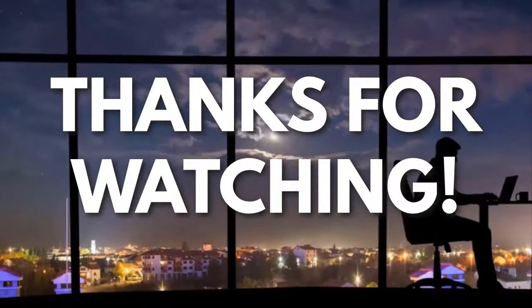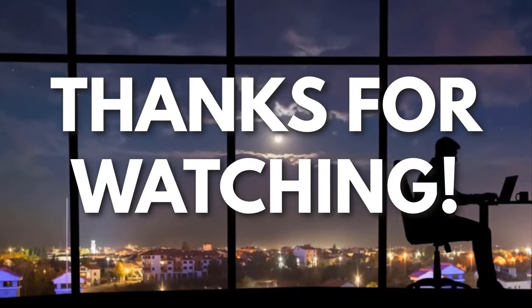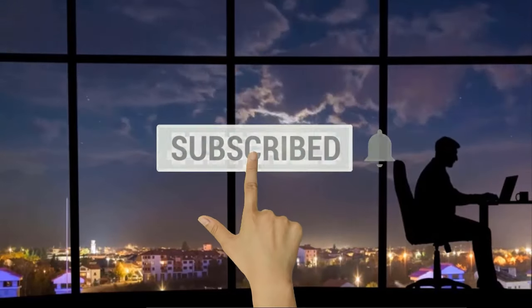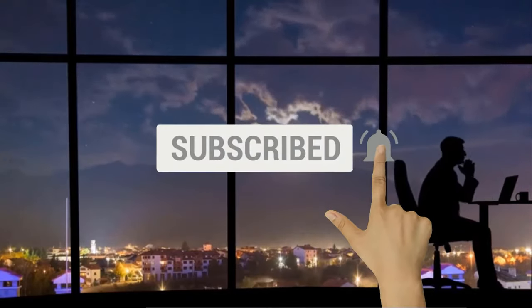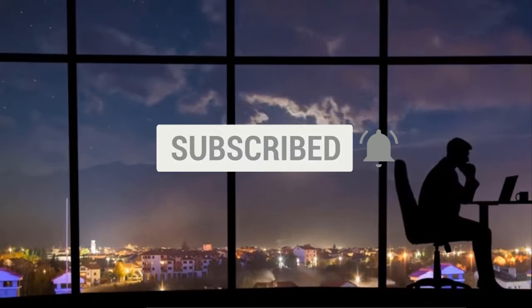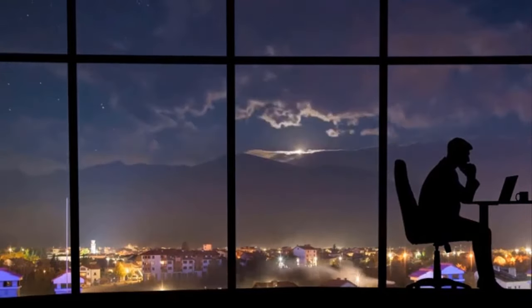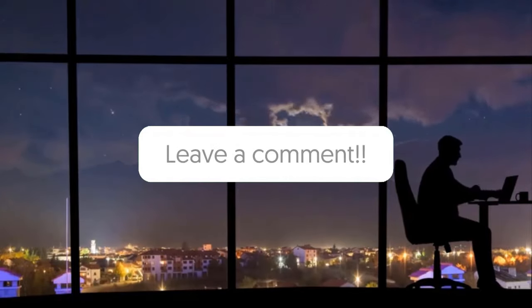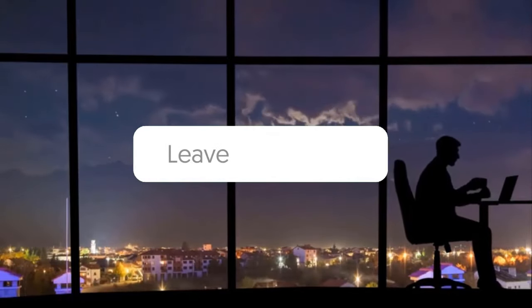Thanks for watching. Now, if you liked this video and you got some value watching it, subscribe to the channel. Don't forget to hit the notification bell as I release one video every day with my selection of winning products. You don't want to miss that. Let me know in the comments which product did well for you, and see you tomorrow for another episode of Sell This Now!